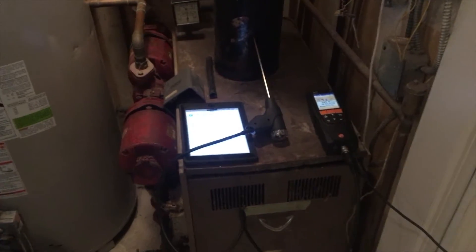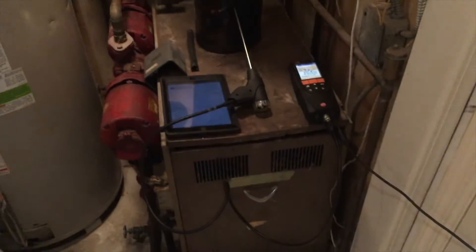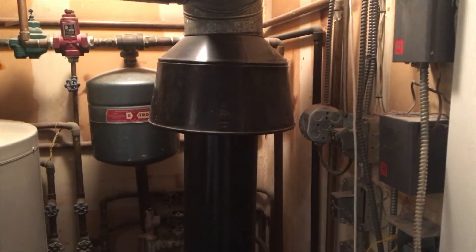We're replacing this. We're putting in a Weil-McLain CGA5 gas-fired boiler with three zones. See you shortly.